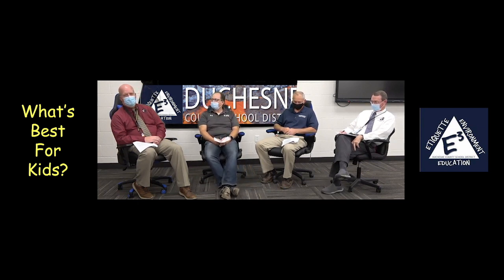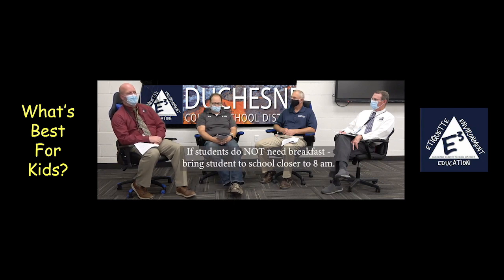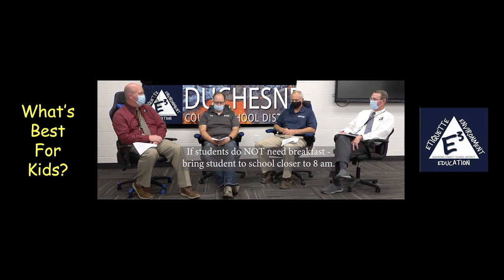A couple of questions I've received from parents about elementary schools: one is breakfast — are we still going to provide breakfast? And yes, we are. Breakfast is pretty easy to socially distance. Just like the secondary schools, we'll have seats where students can sit or can't sit, so that'll spread kids out. We are asking that if a child does not need breakfast, parents wait until about eight o'clock to bring their children to school, because we're going to cut back on that morning before-school recess and send kids directly to classrooms. If they need breakfast, they'll have breakfast and then go straight to the classroom.